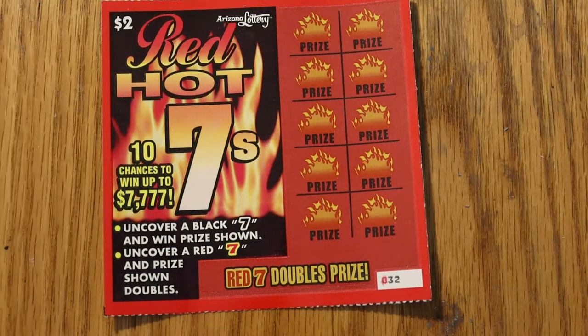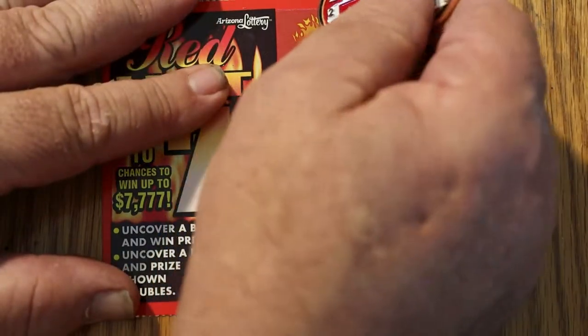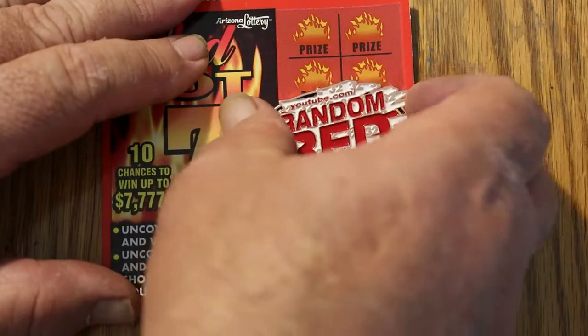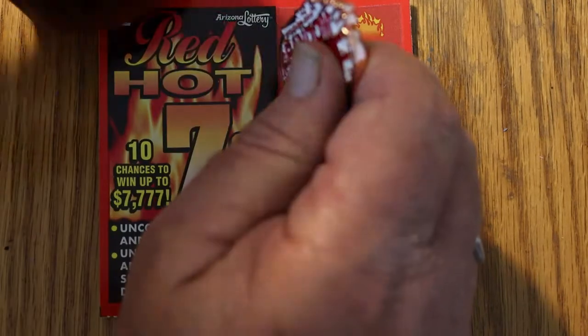Now, without further ado, we'll get to why you're here. On this one, we're not looking to match any numbers — we're looking for 7s. A black 7 wins the prize; a red 7 will double it. And since Random Red did it, we're going to use Random Red's coin. See if I can get some double-tap lucky swig luck with that.